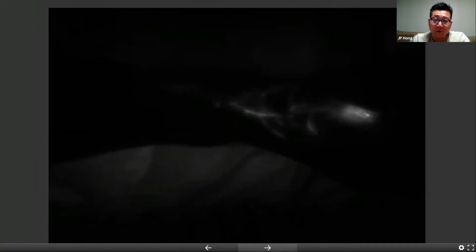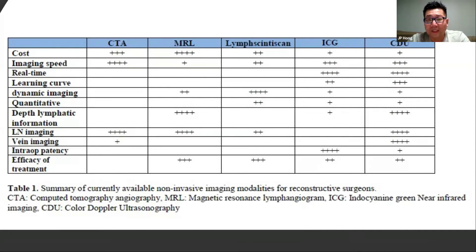With ICG, it's great for stage one and some stage two, but the limit with ICG is that even though it's 100% showing that the lymphatic is functioning, the depth of the infrared penetration is maximum 10 millimeters. Hence, for stage two late or stage three, all you see is a stardust pattern. But how do we really know whether or not these patients don't have lymphatics underneath that skin or subcutaneous tissue? So we decided to look into various modalities and compare the cost, imaging speed, real-time information, learning curve, whether it gives dynamic imaging, quantitative imaging, how deep we can see the lymphatics, whether we could image the lymph nodes, whether it helps to know the intraoperative patency, and overall efficacy of the treatment.